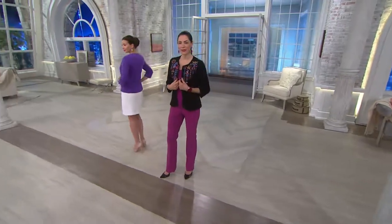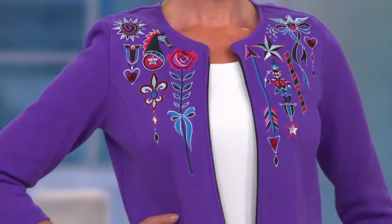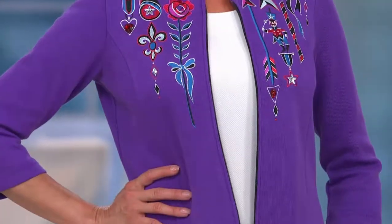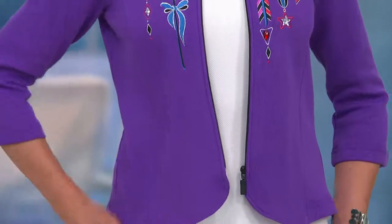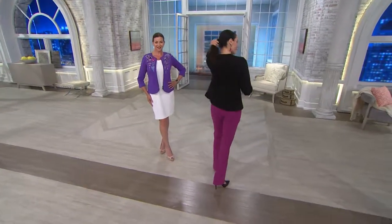Whatever celebration you have, this is a must. You can put this on with a tank and pants, throw it over a sheath dress, throw it over a tank dress. If you haven't worn a dress in a while because you're not happy with your arms, just throw this on. Look at how great it lays when it's open. I love the curved silhouette at the bottom hemline — very flattering. Three-quarter length sleeve, really, really pretty.